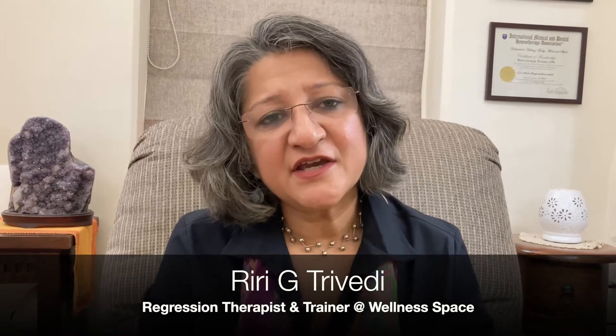In a hypnotherapy session, normally we ask the clients to sit back and we give certain instructions which help their mind and body to relax. Once the mind and body are relaxed, then their logical, conscious, judgmental or critical mind takes a back seat.